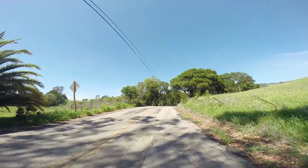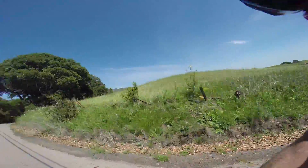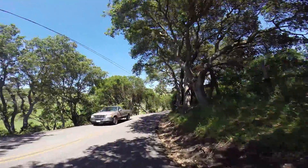We've just completed the first mile on Sonoma Mountain Road. Gained 265 feet. The road is very rough for that first mile.